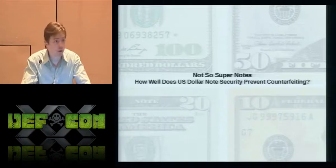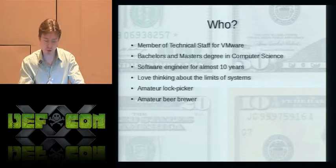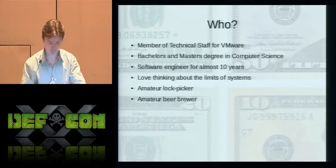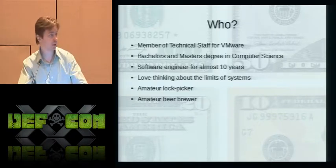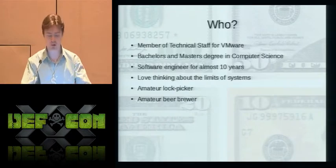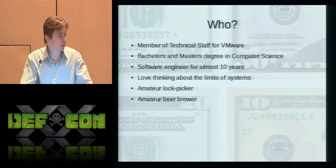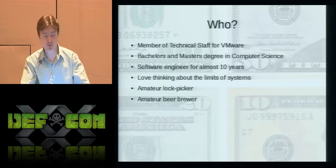My talk today is 'Not-So-Super-Notes: How well does the U.S. dollar note prevent counterfeiting?' My name is Matthew Duggan. I'm a member of technical staff at VMware and I've been a software engineer for almost 10 years. I hold a bachelor's and master's degree in computer science. What interests me about security is testing the limits of systems and seeing how they react to adverse input.